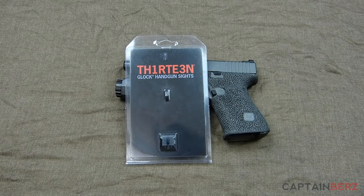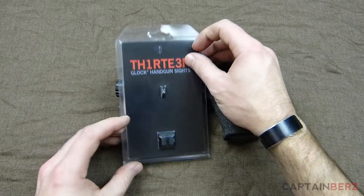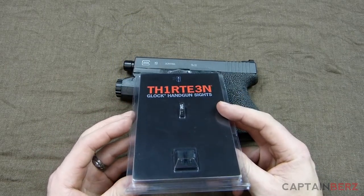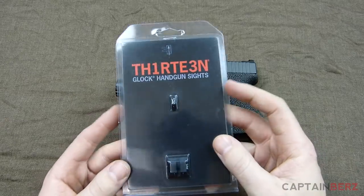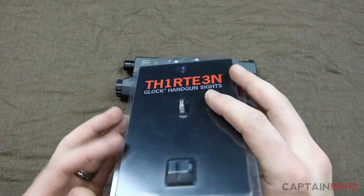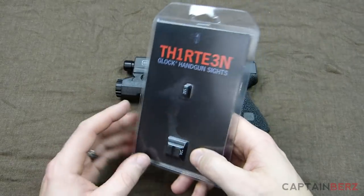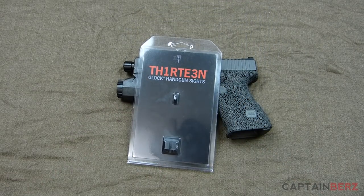It's going to be really simple to enter, but first let's talk briefly about the sights. These sights are CNC machined from heat-treated 416 stainless steel, they have a black oxide finish, and they're going for around a hundred dollars.